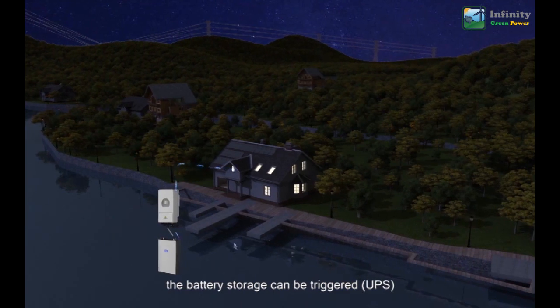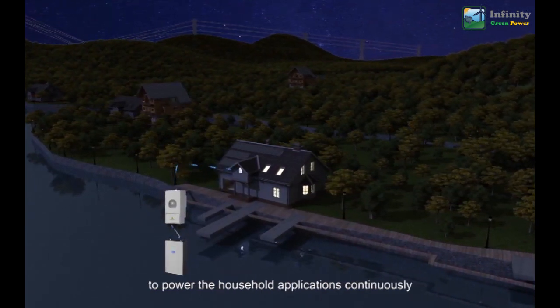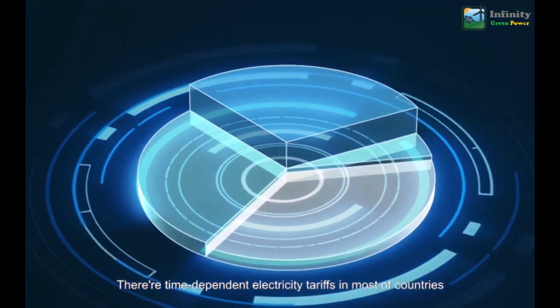During the night, when there is no sunshine, the battery bank discharges power to supply the load. When there is a grid outage, the battery storage can be triggered to power household applications continuously.